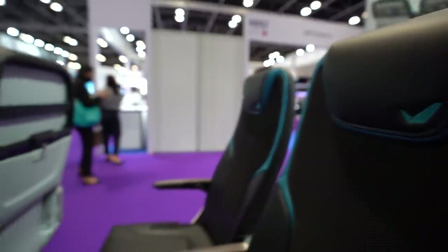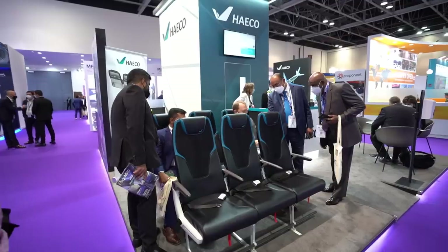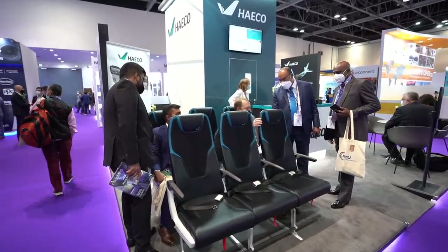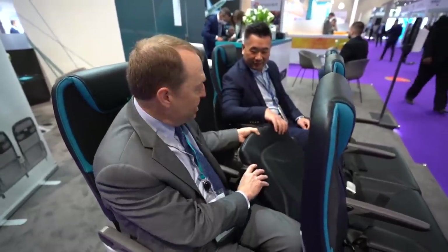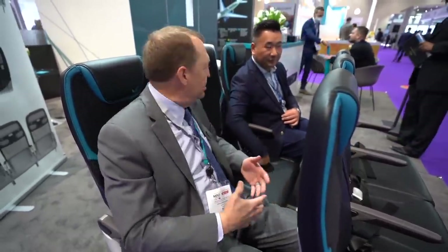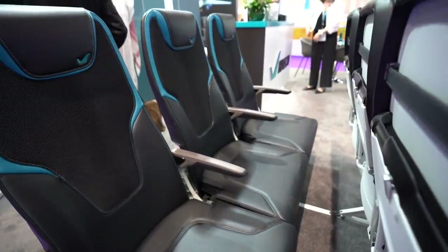I'm almost six feet two inches and even I can stretch my legs out and I'm in a comfortable seating position. The other interesting thing about this seat is you have a full bottom cushion — this is not a slimline cushion. We've carried over our full cushion, just like you would have on a seat where you'd be flying 8, 10, or 12 hours.